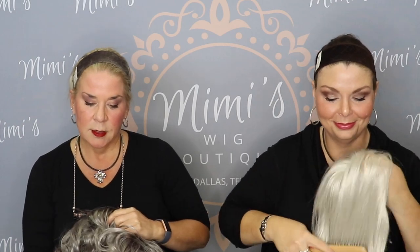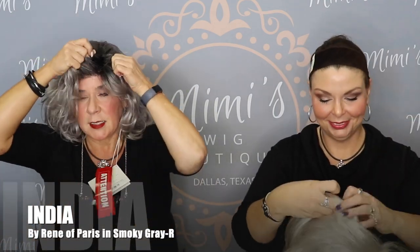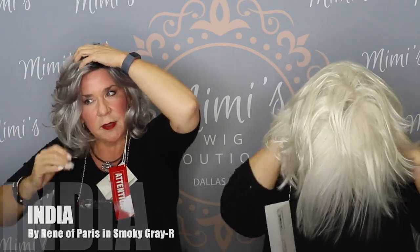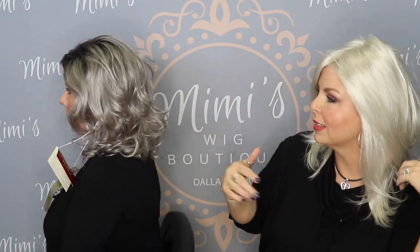I'm wearing Angelica in Illumina R. This is India by Renea Paris in Smoky Gray R. This is another one of their fashion grays — Illumina R was the first fashion gray and this is the other one they have. If you get in sunlight, this has got little bitty strands of lavender running through it, and it's just such a pretty color. It's a pretty wig. It's got great waves and good fullness up top too.